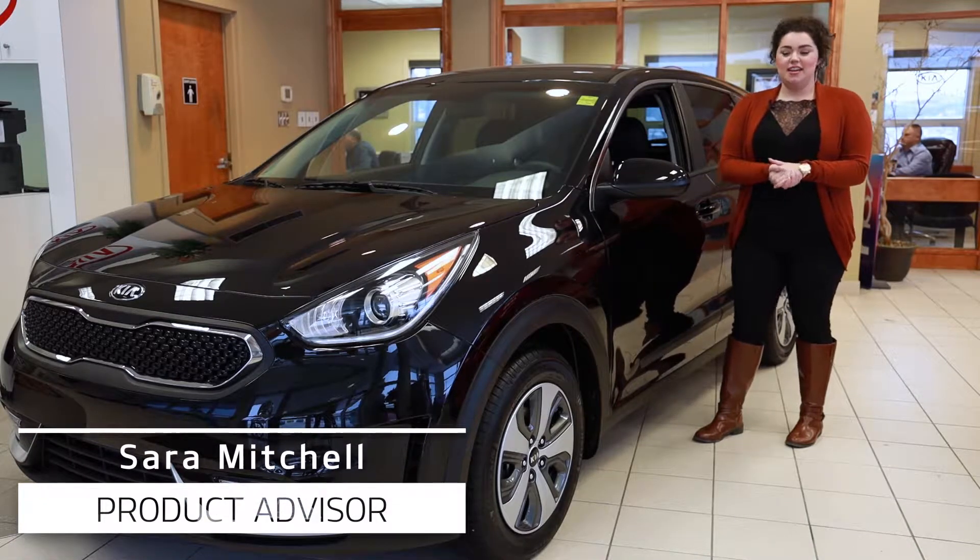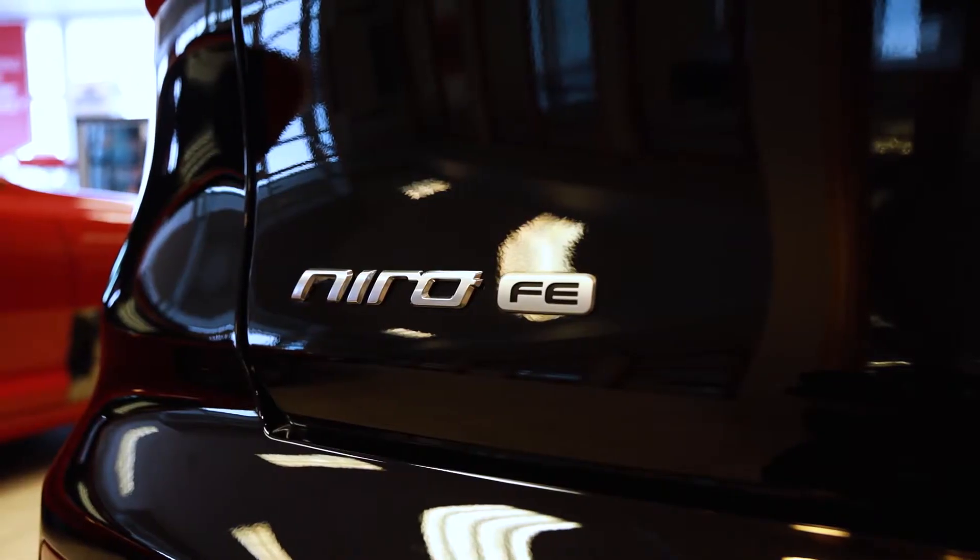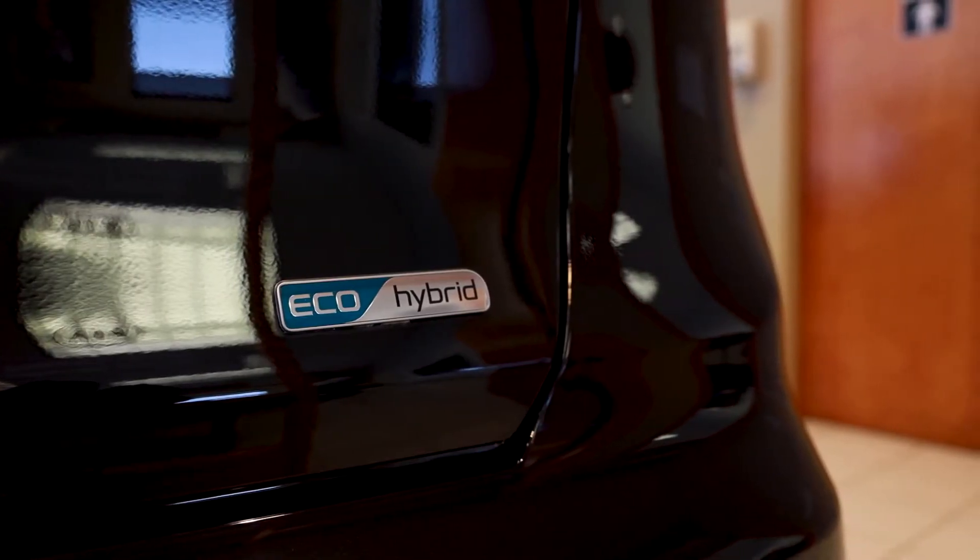Hey, how's it going? Sarah here from Western Kia. Today I'm going to be showing you the 2019 Niro L. It's one of the hybrids in our lineup, so let's have a look.